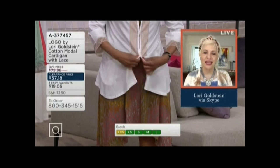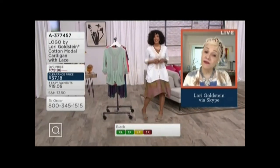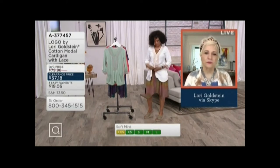There are three hooks and eyes so you just have that nice finish without any fuss. And for your five-nine frame, look how great that is — the length is perfect.